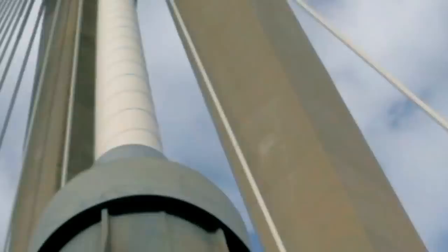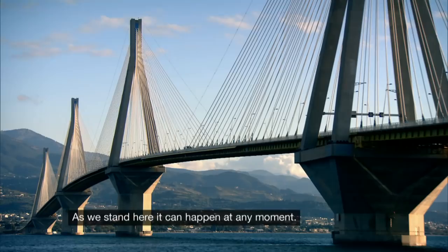Today on Impossible Engineering, the Rhian and Tyrion Bridge, a colossal structure built in the heart of an earthquake zone.